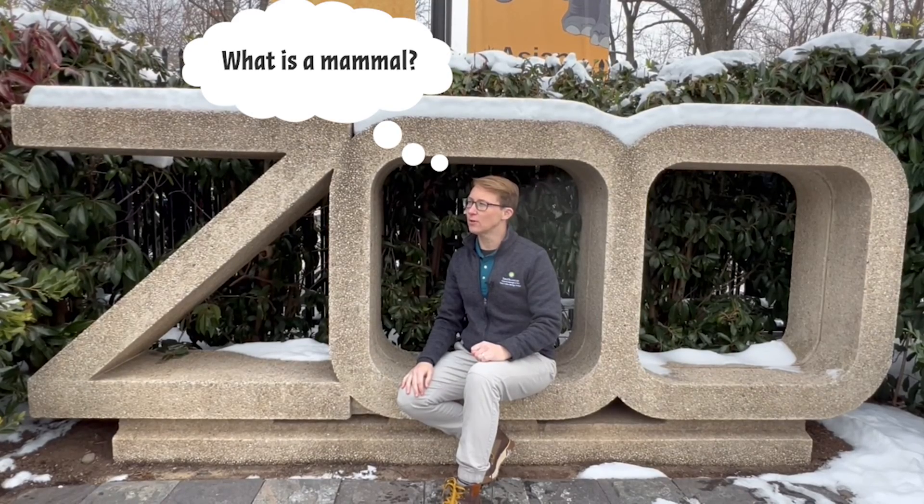I wonder, what is a mammal? Oh hi, I'm Caden. Welcome to Smithsonian's National Zoo and Conservation Biology Institute, where I've been wondering: what makes a mammal a mammal? Let's go explore the zoo and find out. Come on!